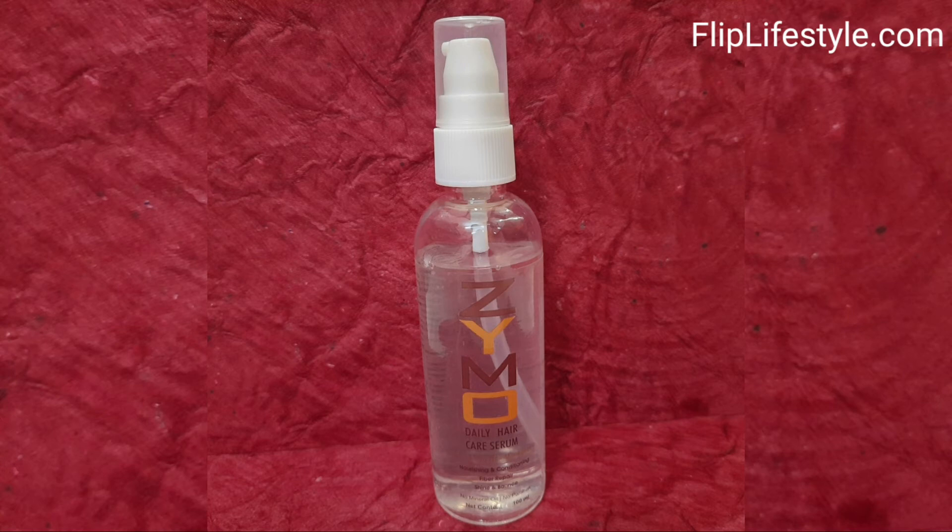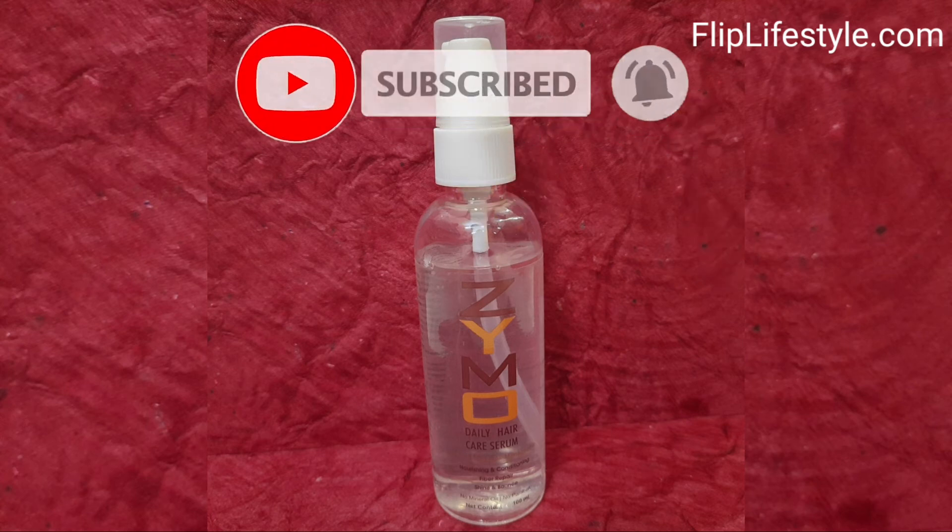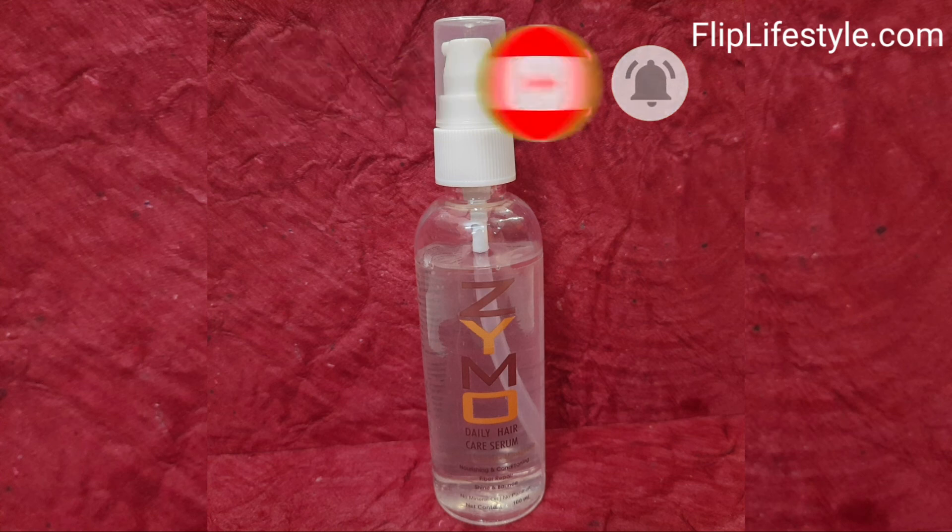Also don't forget to visit our website at fliplifestyle.com. Do like this video and don't forget to subscribe to our YouTube channel and put the bell notifications on. Thanks for watching — have a great day ahead.